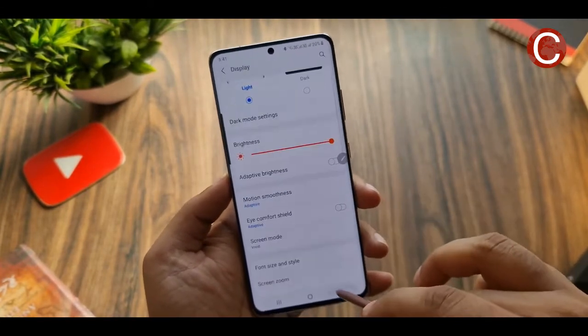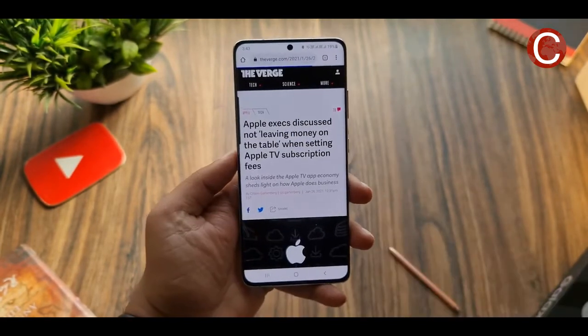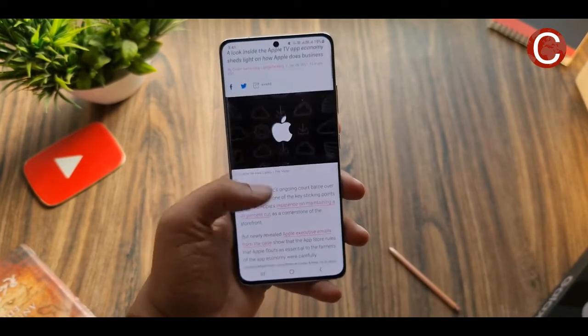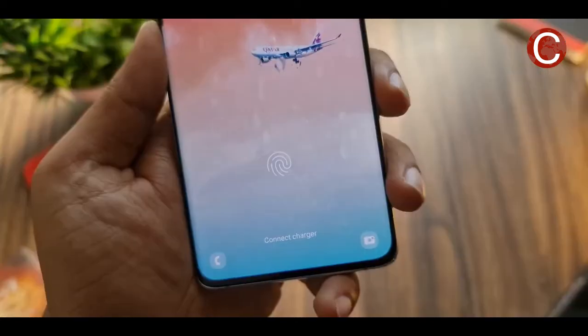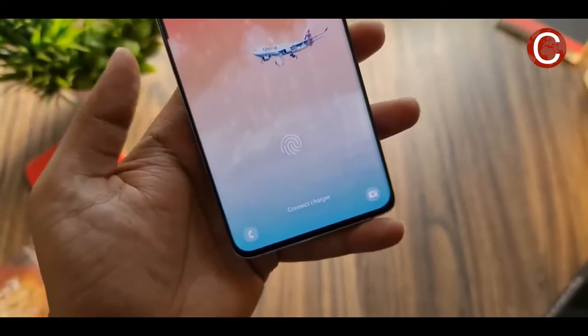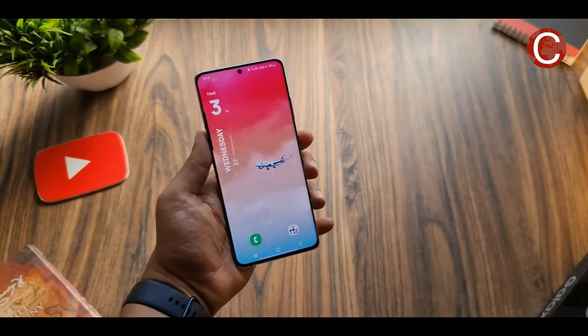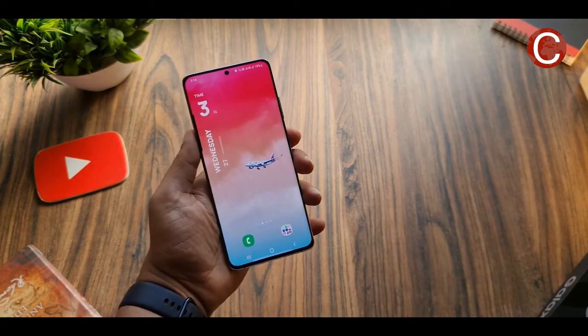Samsung confirmed to The Verge that the S21 Ultra uses an LTPO display, but it's not the first of Samsung's phones to do so. Last year, The Elec reported that Samsung's Galaxy Note 20 Ultra also used LTPO display panels, which Samsung brands as HOP. However, this week's announcement says the S21 Ultra is the first to use the more efficient panels, suggesting Samsung Display has further refined the technology compared to the Note 20 Ultra.